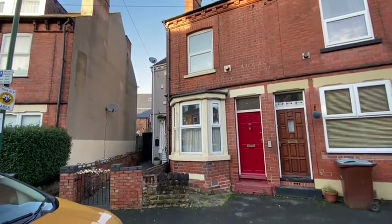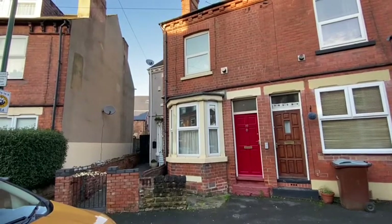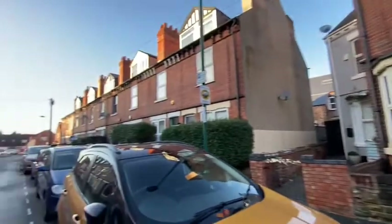So we're just at Drayton Street, right in the heart of Sherwood. This is a three-bedroom end terrace. Drayton Street's a nice old Victorian street.